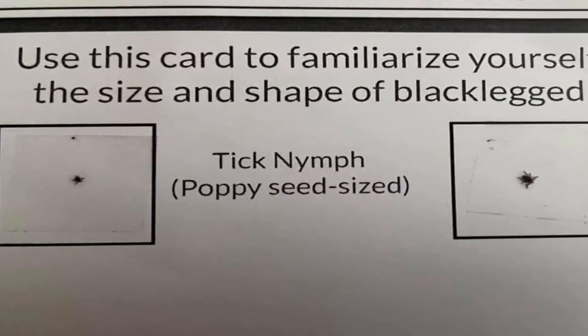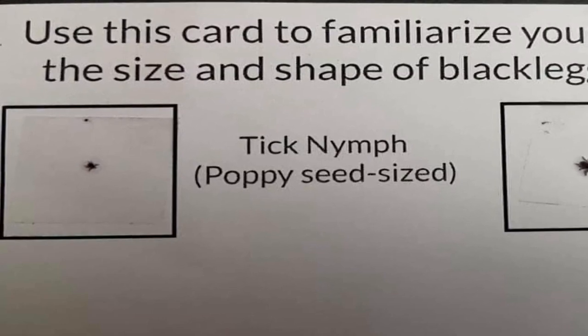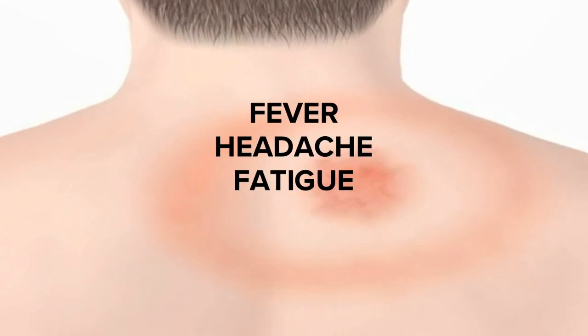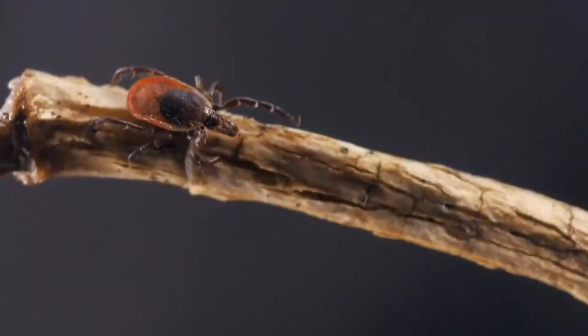Appearing as tiny black dots, nymphs can be difficult to detect on your body, increasing the risk of spreading Lyme and other tick-borne illness and making regular tick checks critical. Dr. McCloy advises checking every square inch of your body when you brush your teeth at night — you're looking for something the size of a poppy seed. He says Lyme may cause a bullseye rash, fever, headache, fatigue, and could spread to the heart, joints, and nervous system if left untreated.